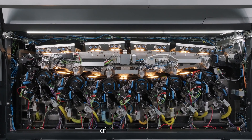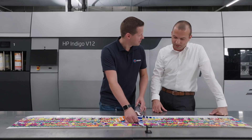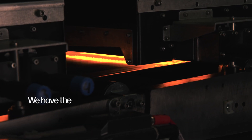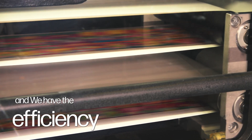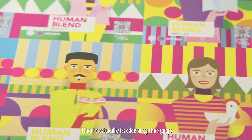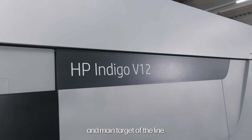OfferLabels is a leading supplier of sustainable and digital packaging solutions. The HP Indigo V12 is a game changer. We have the speed, we have the quality, we have the versatility and we have the efficiency that actually is closing the gap also to conventional printing, which was the main aim, the main target of the line.